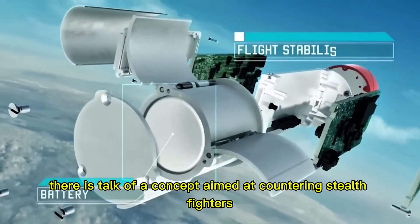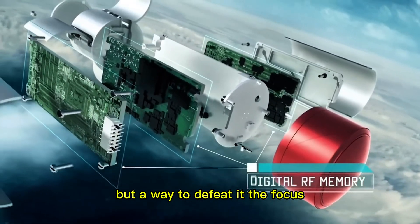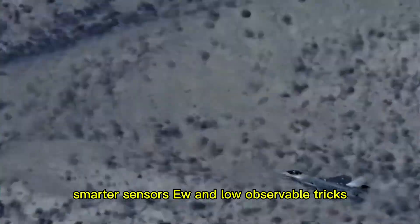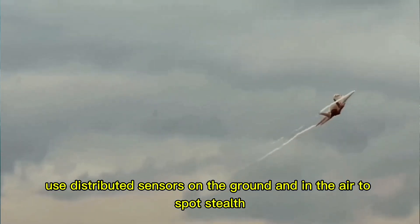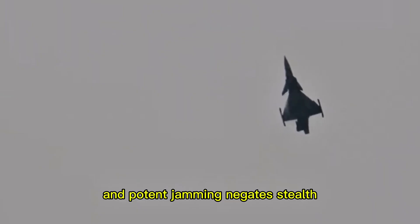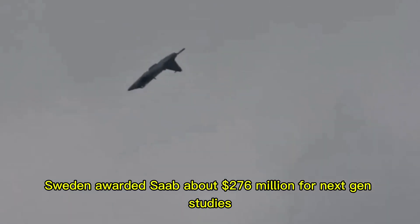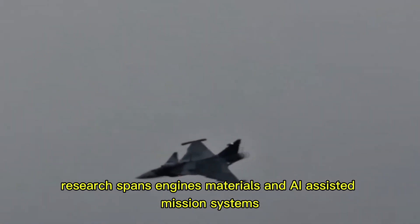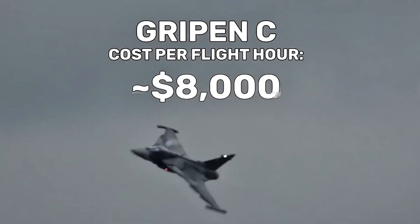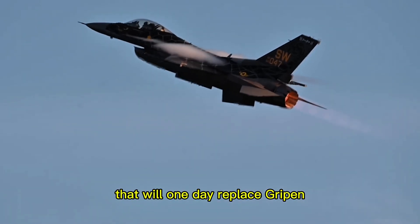Sweden is not resting on Gripen's success. There is talk of a concept aimed at countering stealth fighters — an F-35 killer. Not a clone of the F-35, but a way to defeat it. The focus: smarter sensors, electronic warfare, and low-observable tricks. Use distributed sensors on the ground and in the air to spot stealth, pair detection with long-range weapons and potent jamming, and negate stealth without building a trillion-dollar program. Sweden awarded Saab about $276 million for next-gen stealth research spanning engines, materials, and AI-assisted mission systems. Innovation over brute budgets keeps Sweden competitive, laying the groundwork for the fighter that will one day replace Gripen.